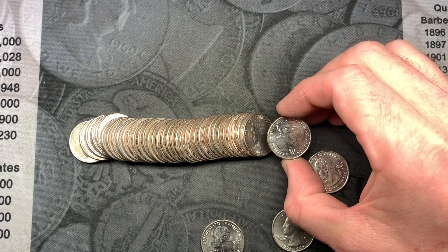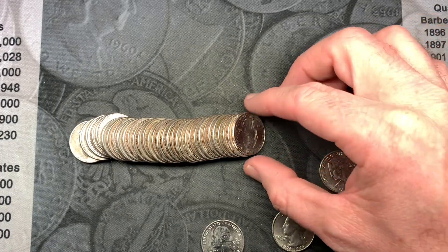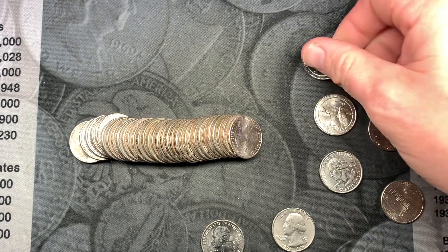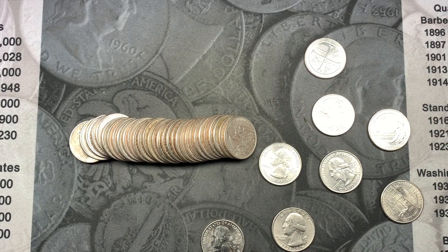It looks like we had a couple more new ones right here. There's American Memorial Park — no, it's just a Denver, but it is a San Antonio Missions. We'll let you know what else we find.